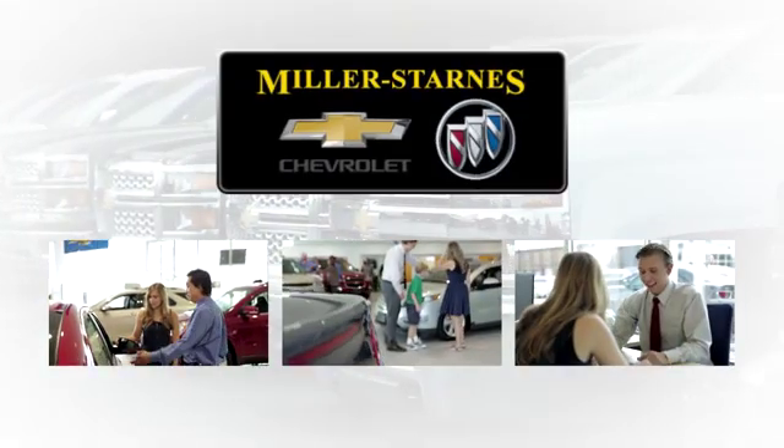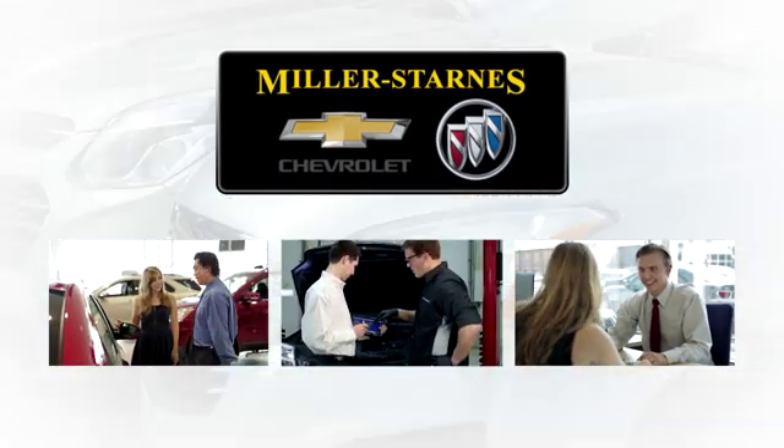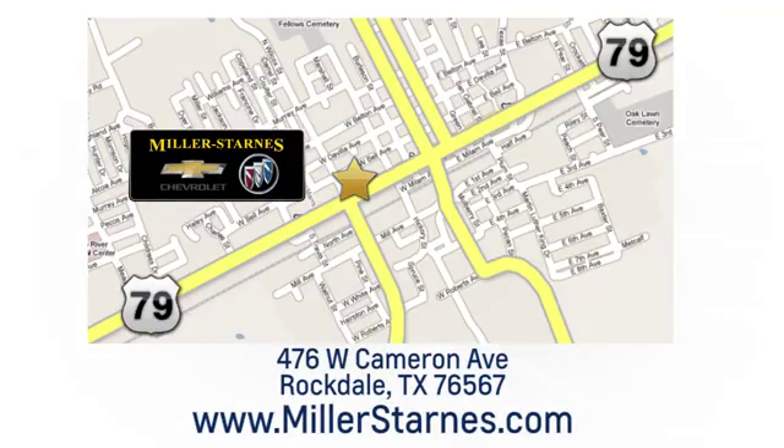At Miller-Starnes Chevrolet Buick, we are committed to your complete satisfaction — call today or stop on by. We're easy to find at 476 West Cameron Avenue in downtown Rockdale, Texas.